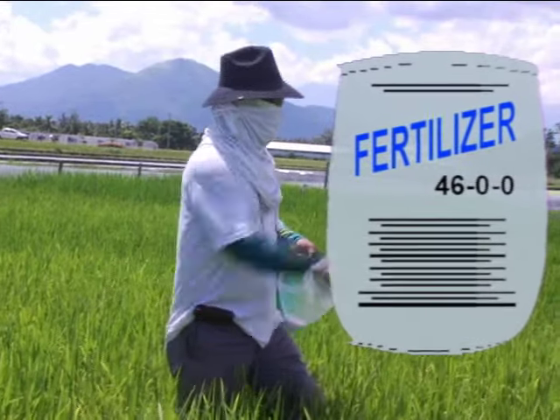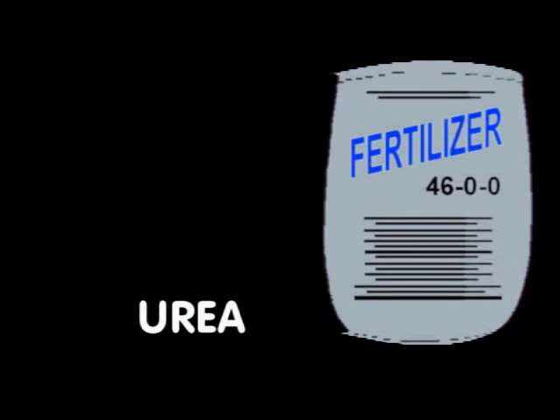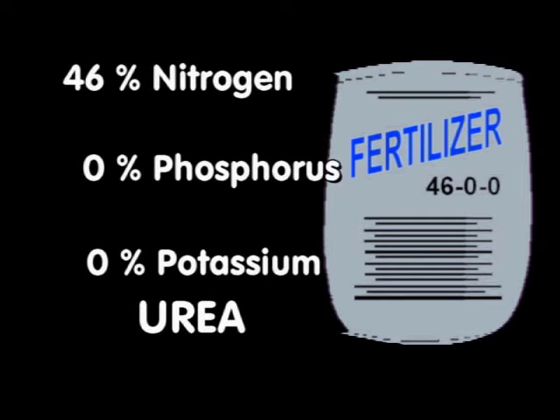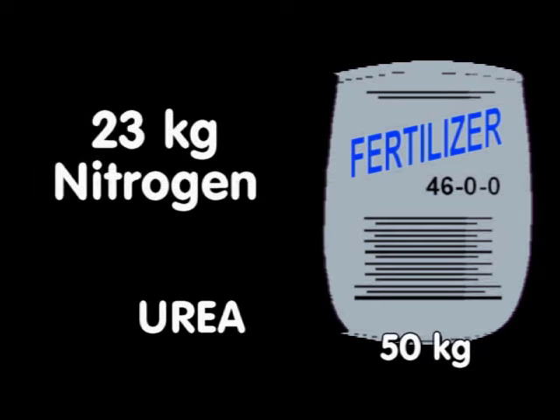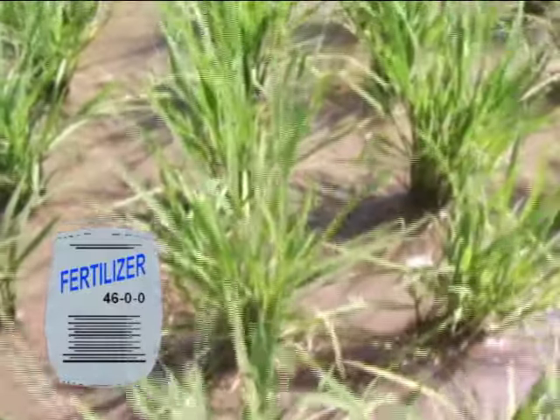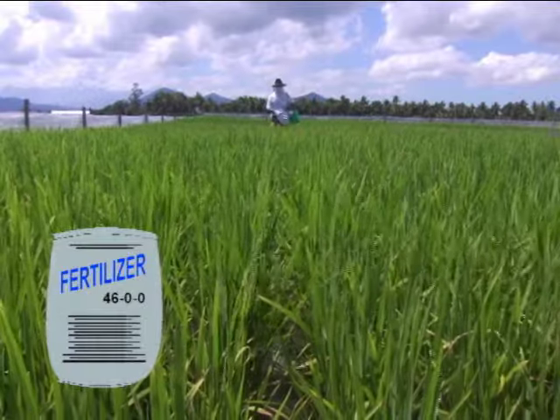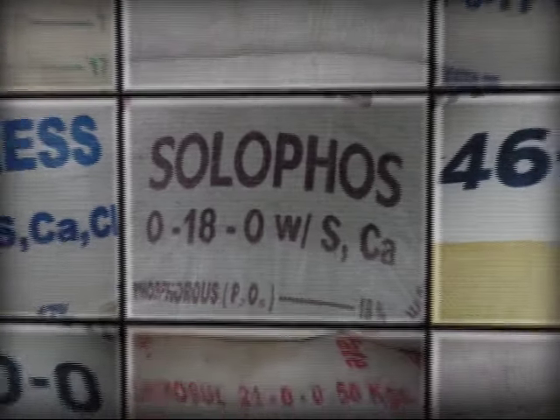The most commonly used fertilizer as a nitrogen source is urea. It has a fertilizer grade of 46-0-0, containing 46% nitrogen but no phosphorus and potassium. Because of its high nitrogen content, urea is typically the most economical source of nitrogen. A 50 kg bag of urea supplies 23 kg nitrogen. Urea is best used for adding nitrogen at tillering and panicle initiation stages.